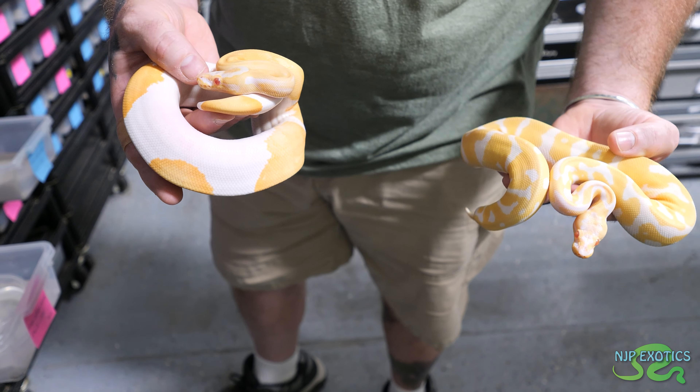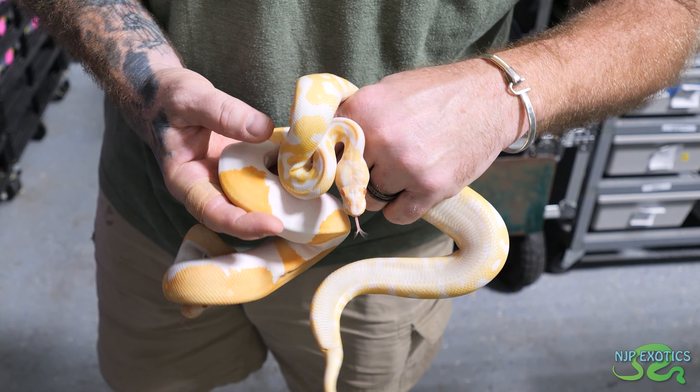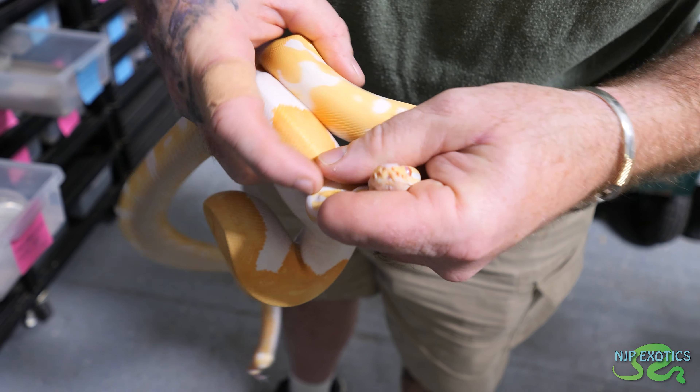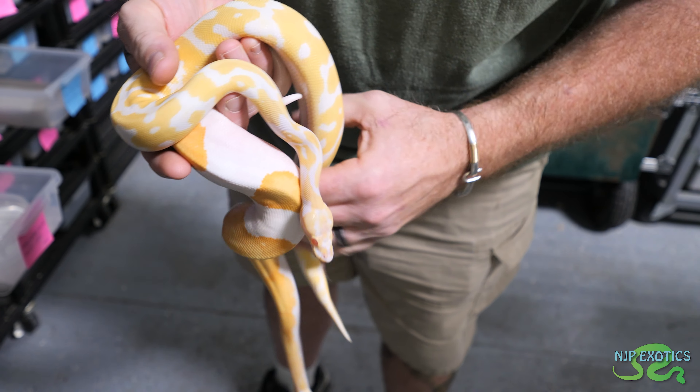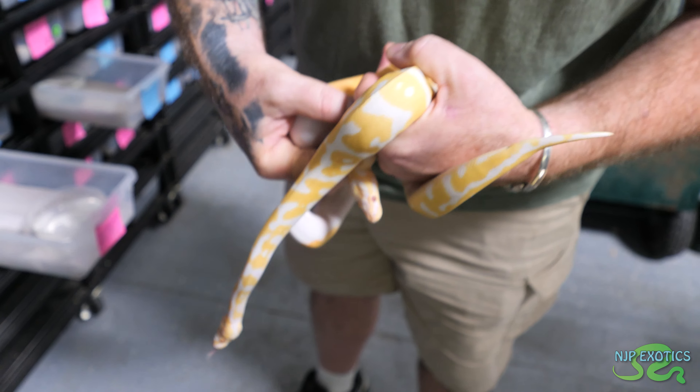This is the albino confusion pied. The confusions have a little yellow on the top of the lip - that's a trait of the confusion. I wasn't sure about it on the pieds but they have it as well.